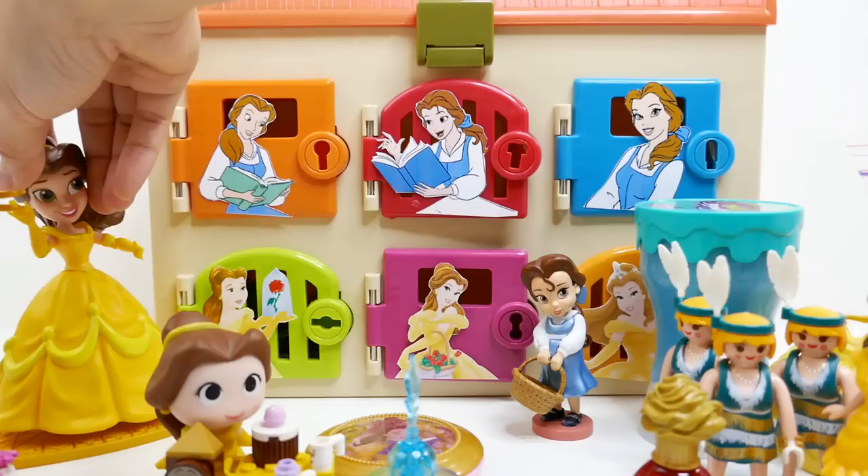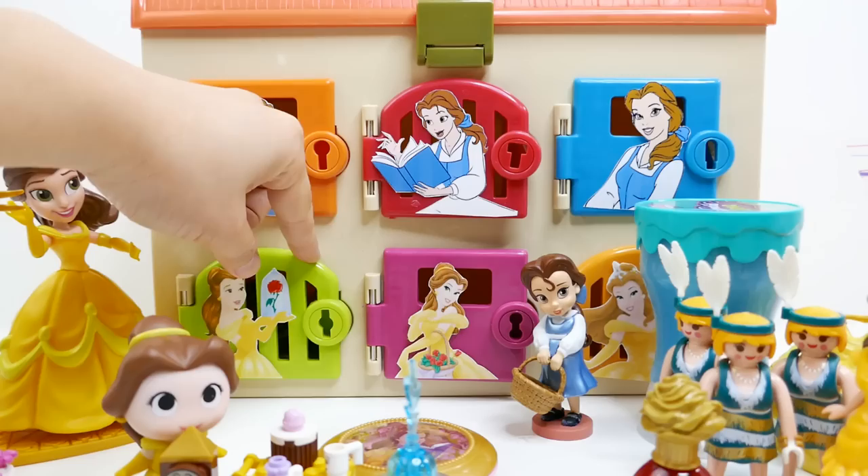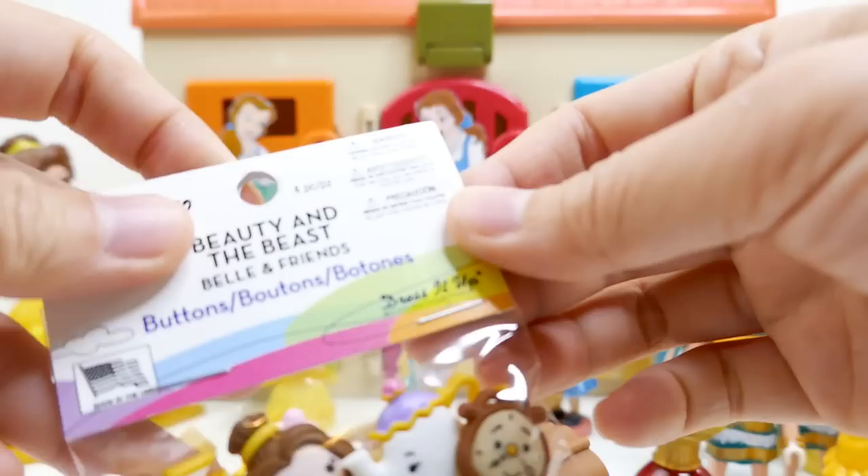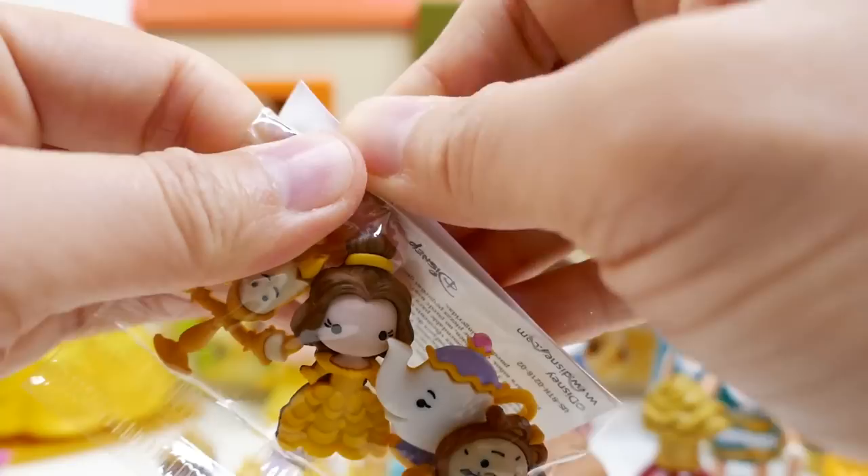Let's move Belle to the side and use the green key to open the last door. We got a few things in here — we have Cogsworth as a Funko figurine, super cool! And we have Beauty and the Beast buttons — this looks really really fun!